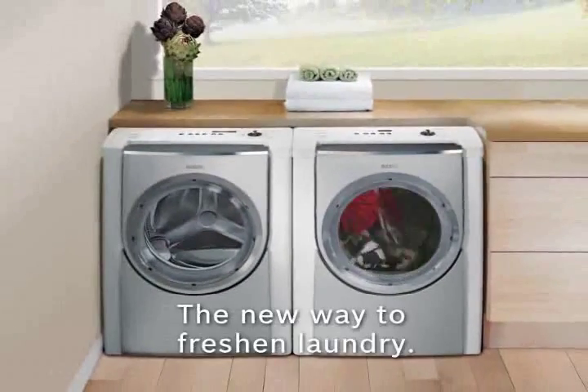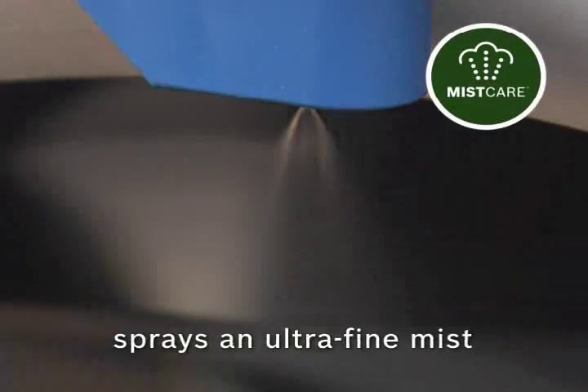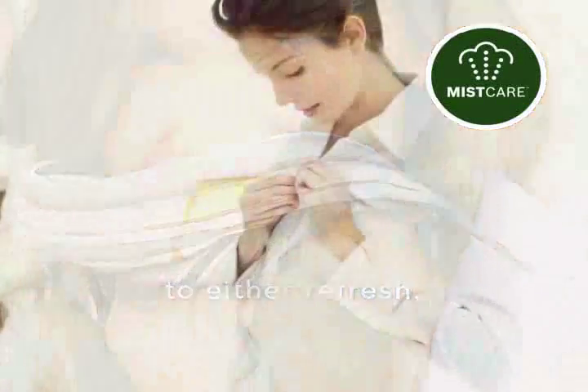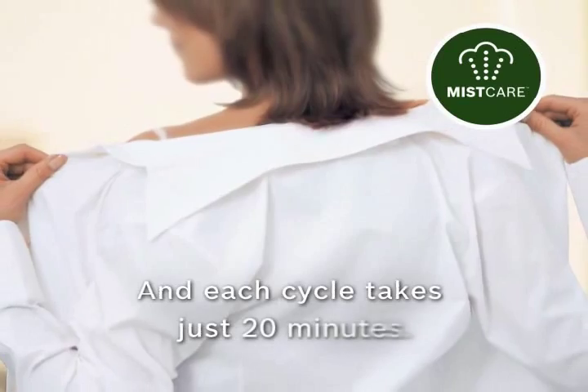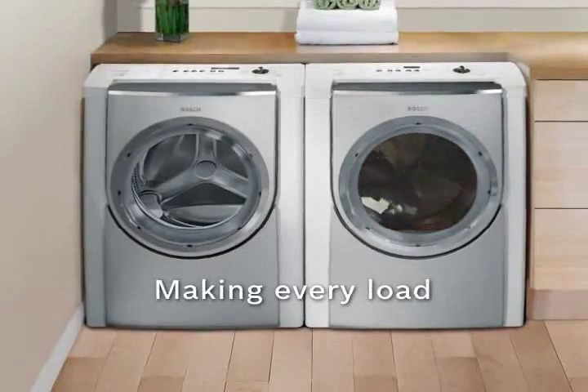Mist Care is the newest way to freshen your laundry. This system sprays an ultra-fine mist of water into the drum during the drying process, which refreshes previously worn clothes, removes odors such as smoke and perfume, and relaxes wrinkles in clothes to reduce or eliminate the need for ironing. It can even reduce the frequency of washing and dry cleaning, saving you time, effort, and money.